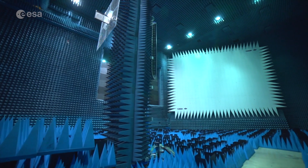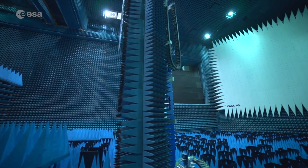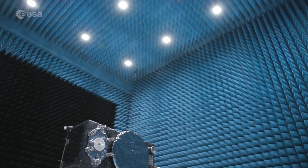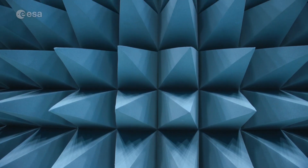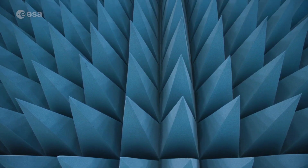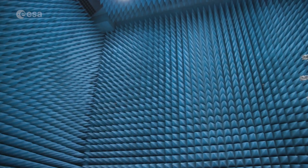One of the most important tests is electromagnetic compatibility. All satellite elements are turned on within the radio-shielded environment of the Maxwell Test Chamber. Its foam-covered walls absorb radio signals, preventing any signal reflection to mimic the infinite void of space. The aim is to ensure that all parts of the satellite work well together with no harmful interference.